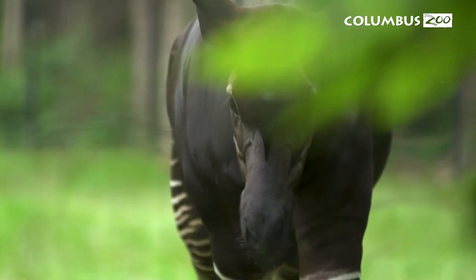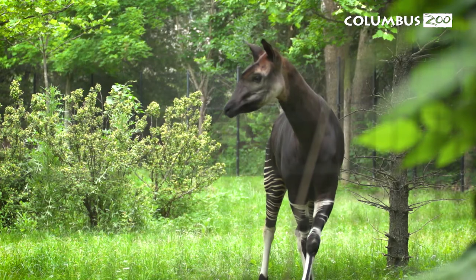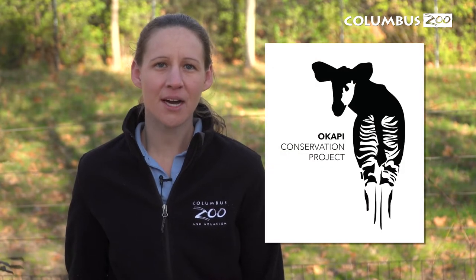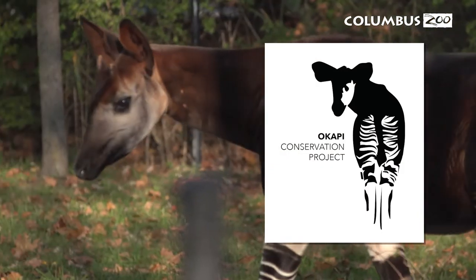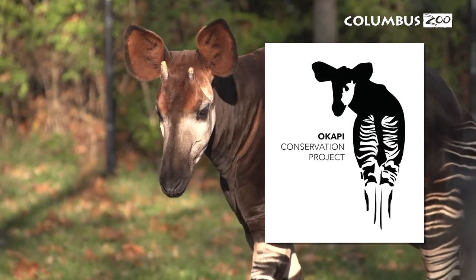Okapi are very secretive and elusive, which makes them difficult to find in the wild, and they weren't discovered until the early 1900s. Here at the Columbus Zoo, we are proud and long-term supporters of the Okapi Conservation Project, an organization dedicated to protecting the okapi and its habitat in the Democratic Republic of Congo.